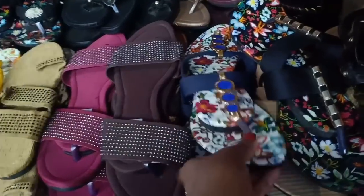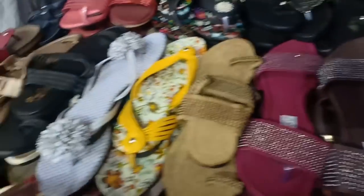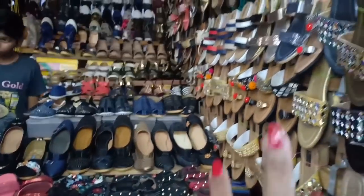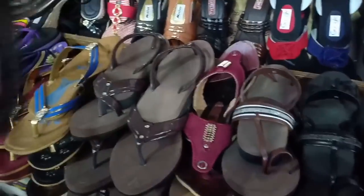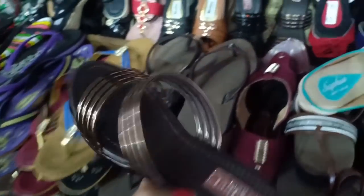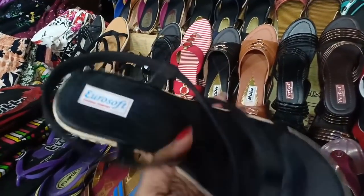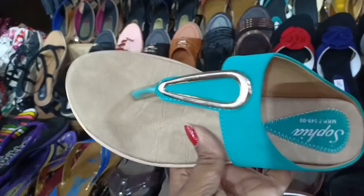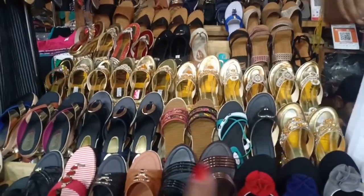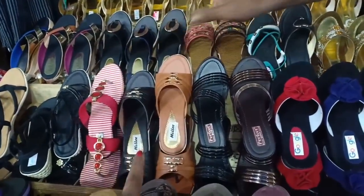These are 100 rupees flat and heels — the same pattern. Here are new varieties — the price is 200 and 280 rupees. This is 150 rupees. This is 150 to 200 rupees. This is 200 and 220 rupees. This is 400 to 500 rupees. From this mall, you may find items at 200 rupees. These are 250 rupees. The 120 is also on 200 rupees.